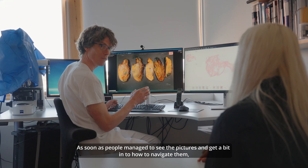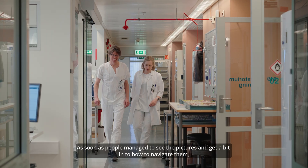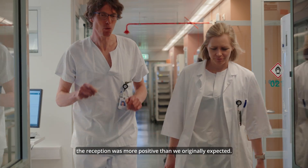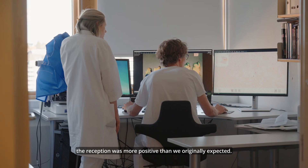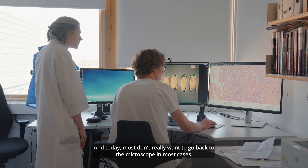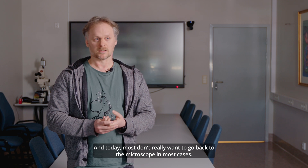As soon as people managed to see the pictures and get a bit into how to navigate them, the reception was more positive than we originally expected, and today most don't really want to go back to the microscope in most cases.